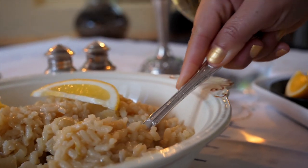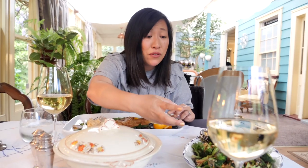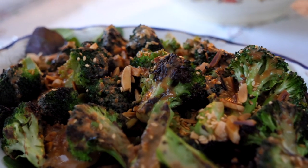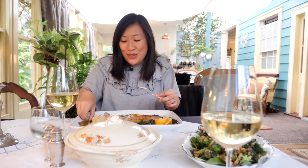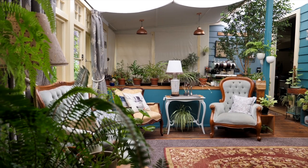The risotto is creamy and tangy from that lemon. The broccoli is charred with a beautiful miso dressing, sesame seeds and almonds - my favourite way to eat broccoli. This is a dream meal in a dream setting. You have to come here - it's an incredible experience, so special to be eating in so much history. The first records of this house date back to around 1840, which for Aotearoa is really old. Fantastic hosts, great food from just down the road.